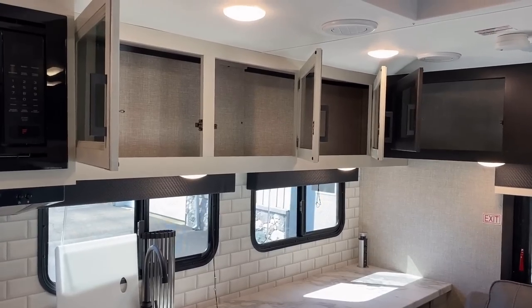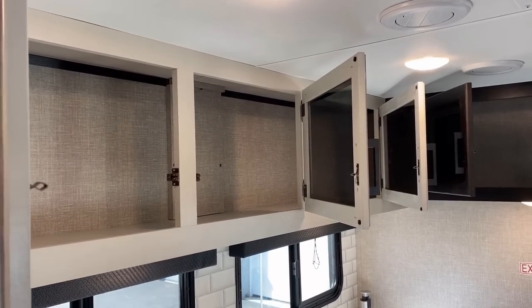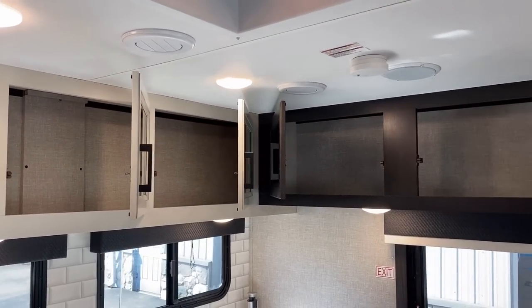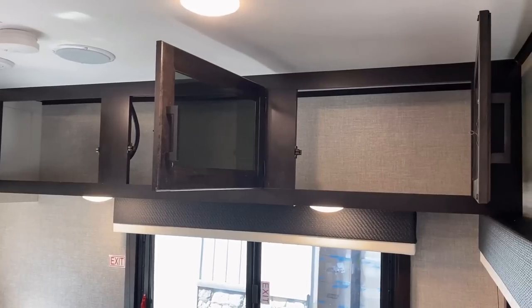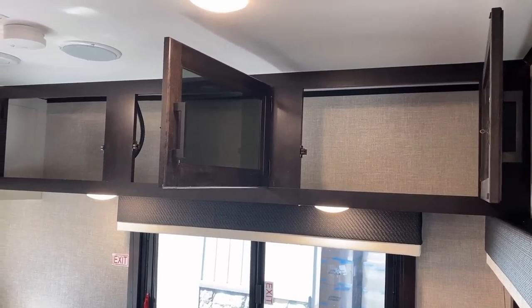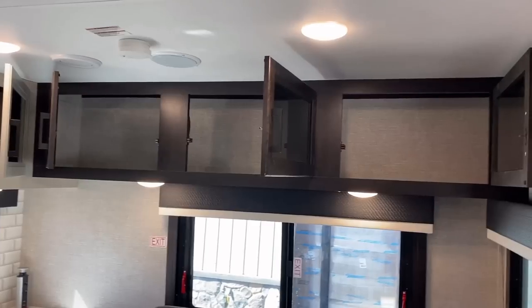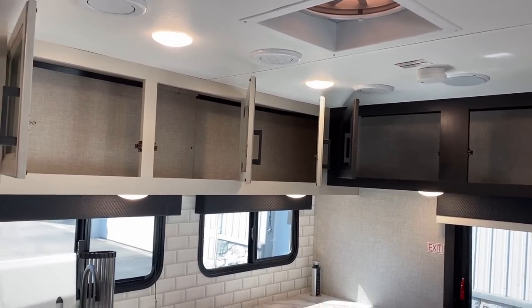Also, all the cabinetry here is all pocket-screwed with lumber core — it is screws into wood. It does have a sticker wrap on the fascia, so keep that in mind. I'm not saying it's a full hardwood cabinet — you don't tend to get that until you go much higher in the RV marketplace. But you have a full overhead halo of storage and the awesome double campsite window coverage.